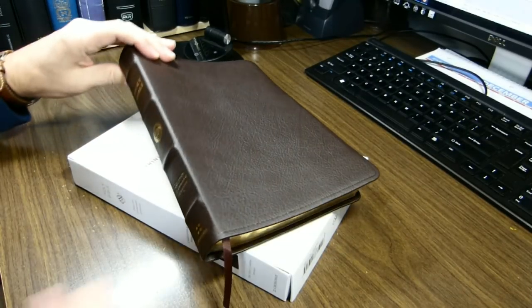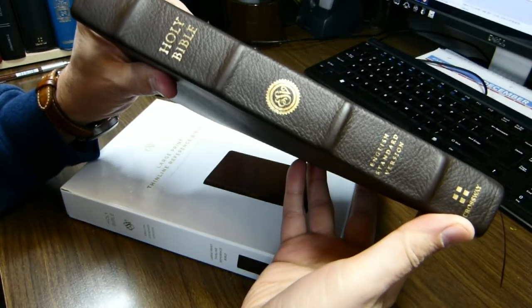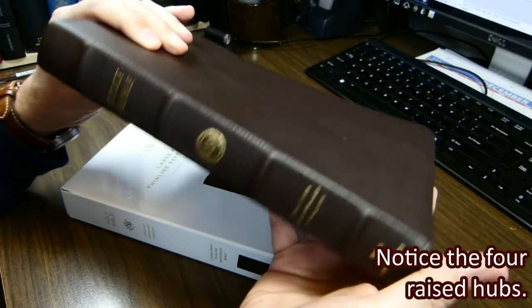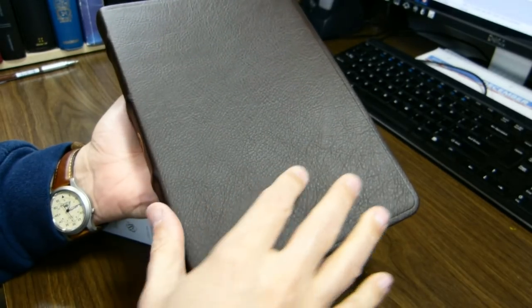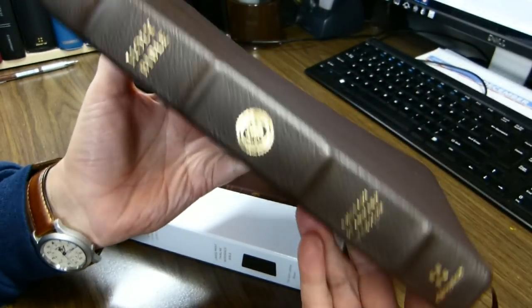For this week's review, we'll examine this book. It is Crossway's English Standard Version Large Print Thin-Line Reference Bible in top grain leather. The book is nine and five-eighths inches tall, six and a half inches wide, and one and a quarter inch thick.